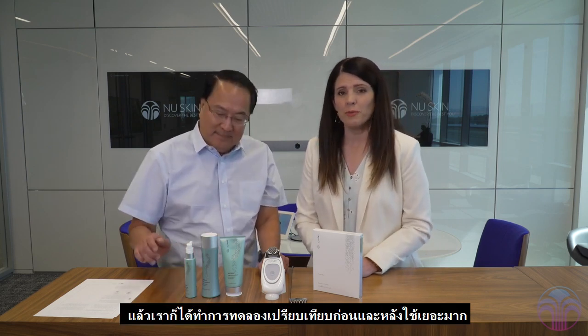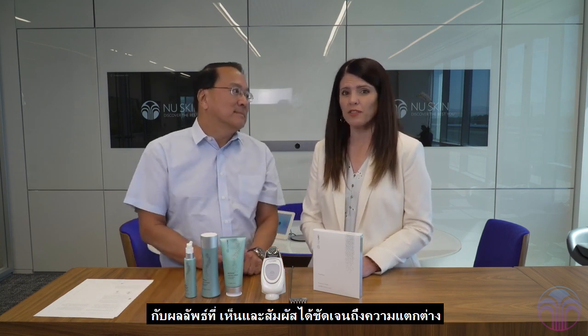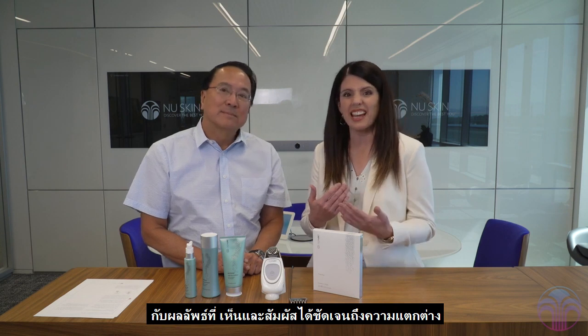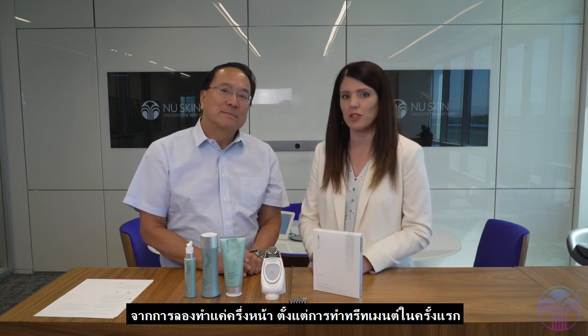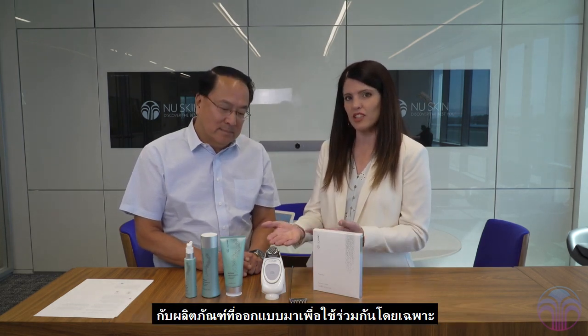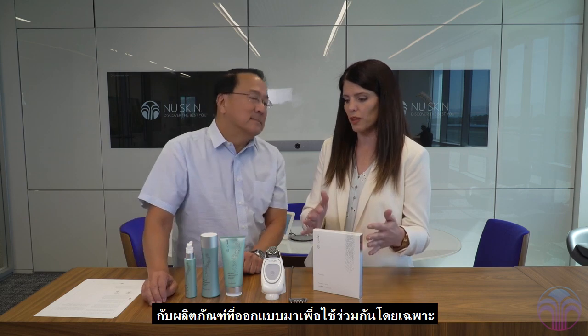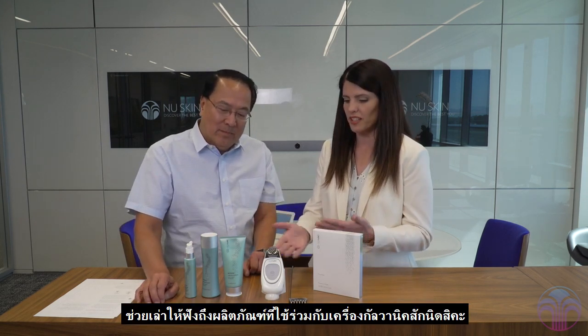It's a fantastic technology we have used for many years and has provided great results for anybody using a galvanic spot. In fact, we do many before and afters with this device and it is very rewarding for the person using it for the first time to see and feel the difference in just one side of their face after just one treatment. It's really the partnership between the device and this amazing technology paired with the products that go with it. Tell us about the new products going with this new spa system.